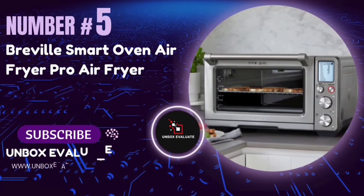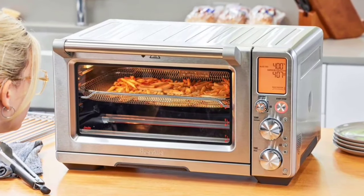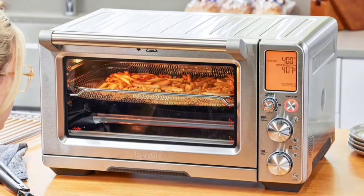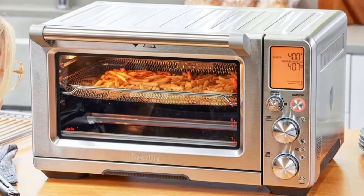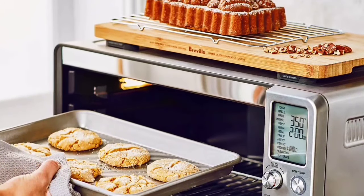Number 5: The Breville Smart Oven Air Fryer Pro. If you're looking for an appliance that can air fry, roast, bake, and even dehydrate, this might be the one for you. We'll explore the features, pros, and why it could be your next go-to kitchen gadget.